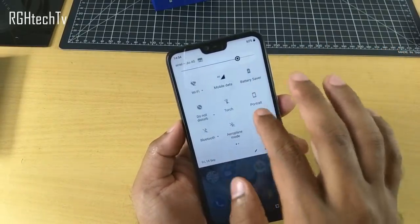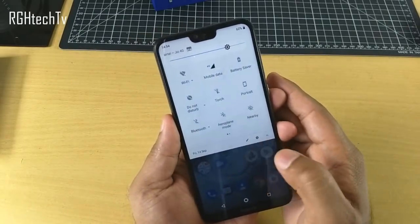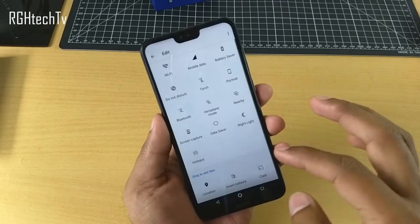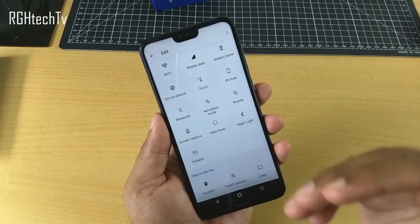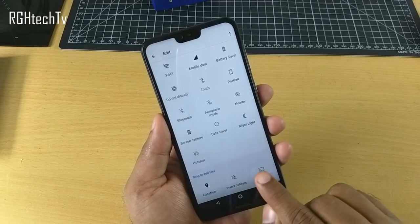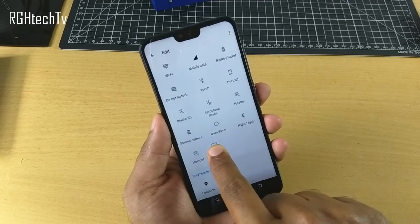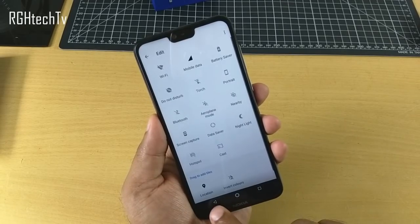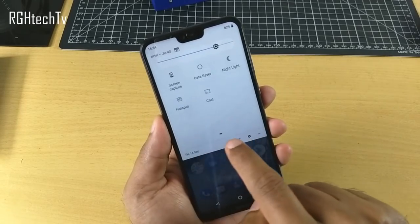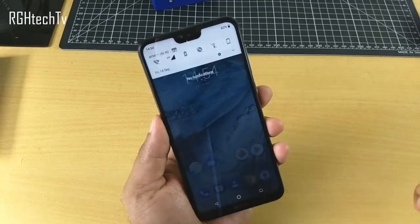You can also customize the quick toggles. Click the edit button in the quick toggles panel — there are a lot of items you can add to the main panel. For example, if you want the cast option on the main panel, just press and hold and drag it onto the panel. When you go back, the cast option will be added to your main quick toggles panel.